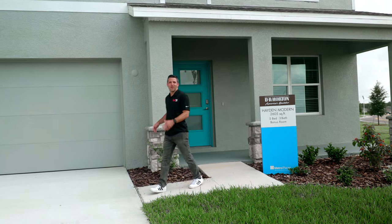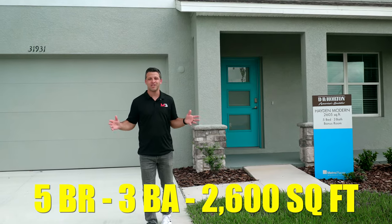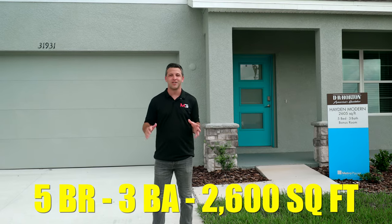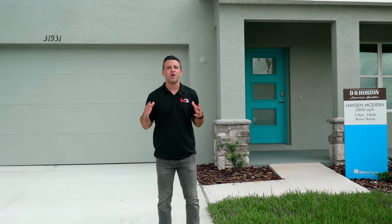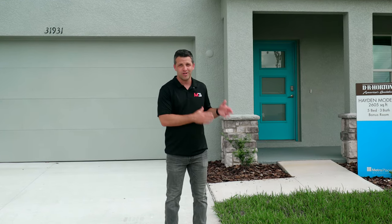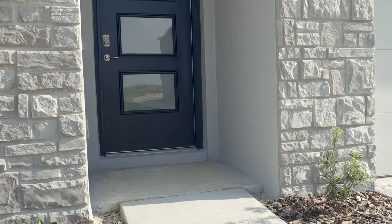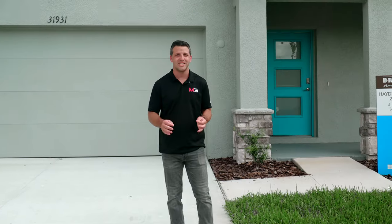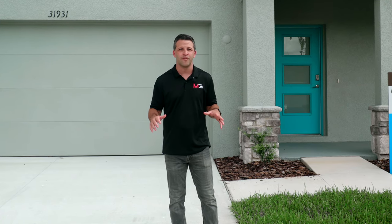Let's kick today's video off with the Hayden model right behind me. It has five bedrooms, three baths and over 2,600 square feet, and it's definitely considered a big bang for your buck type home in the area. On the exterior, you can already start to see modern updates that DR Horton has added compared to its standard line — a little pop of color, some stone accents, and a three glass panel door. There's also a nice variety of exterior elevations offered, but let's get inside and start this tour.